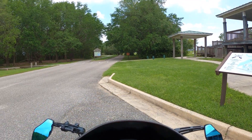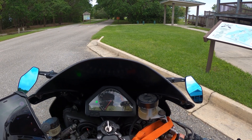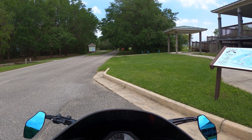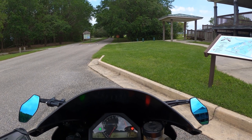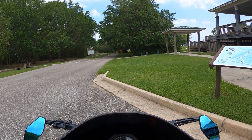Alright, let's go check out the Africatown Bridge. And we'll check out the Plateau Cemetery. Plateau is another name for the town that most people know now as Africatown, USA.